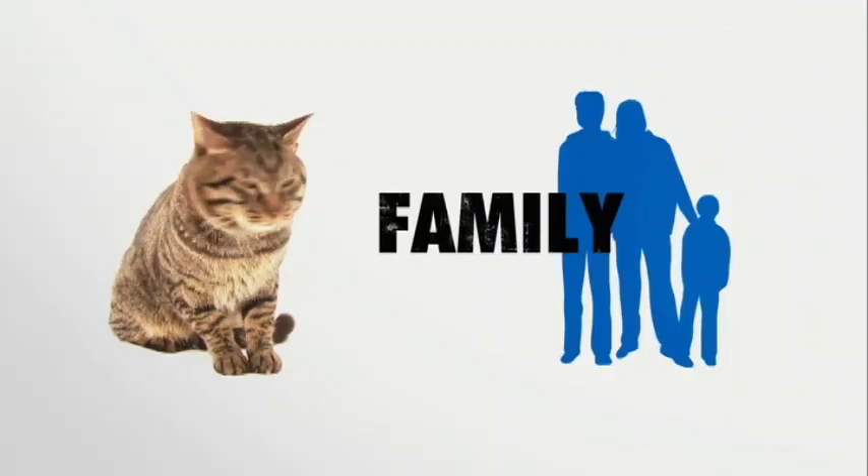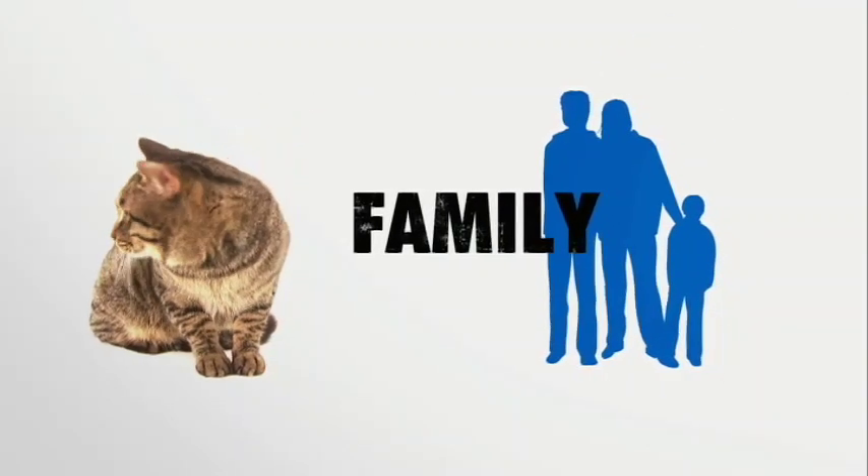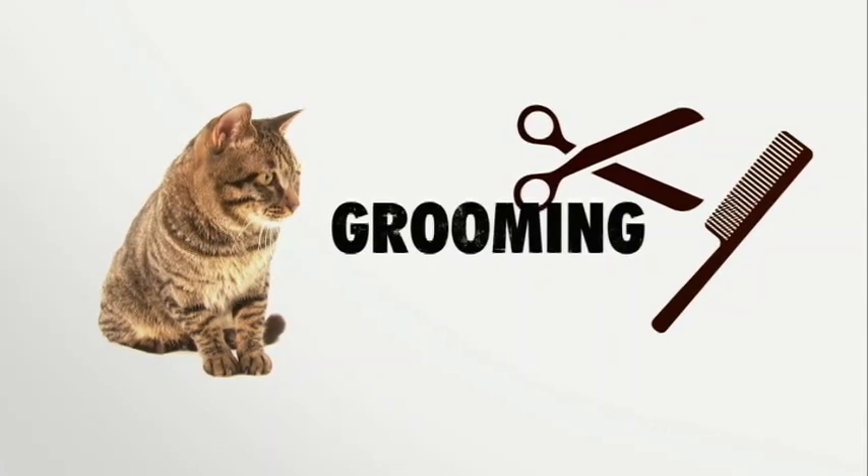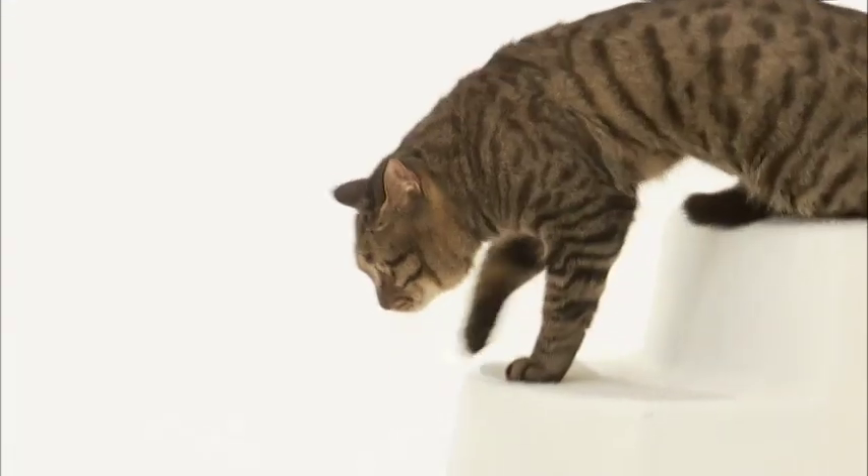The Chinese Lí Huā is an intelligent, affectionate, and easygoing cat — very good with other cats, loves kids, and fine with dogs. Lí Huās have a short double-layered coat, so grooming is a cinch.